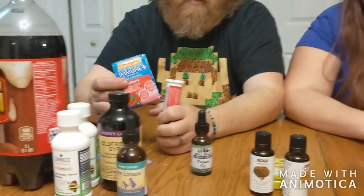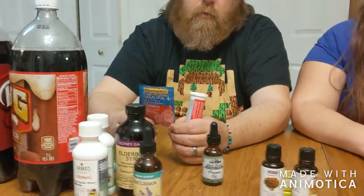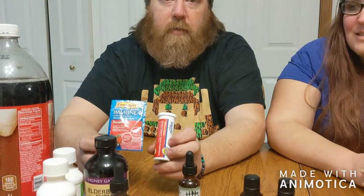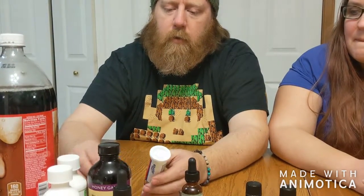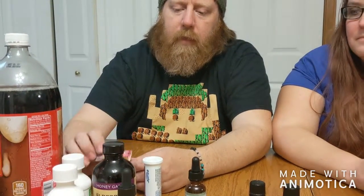Another thing we do for our kids is mix Airborne and Emergen-C — generic airborne works too. Everybody knows these are touted as good cold remedies. What we actually do is mix both at the same time — they have a slight carbonation effect from some of the ingredients — and then we add a multivitamin drink mix to cover up the gross taste for our kids.